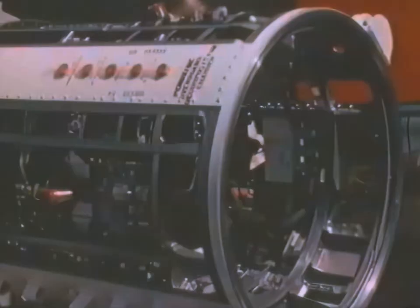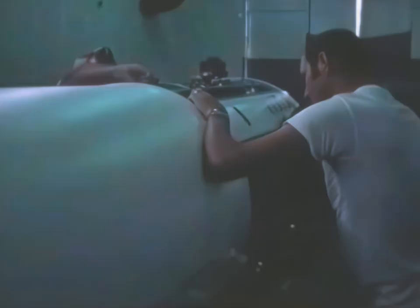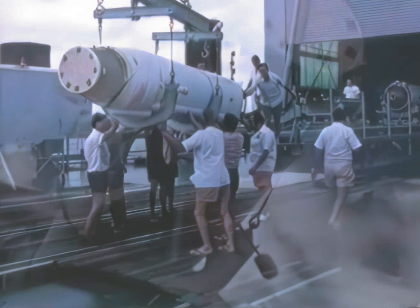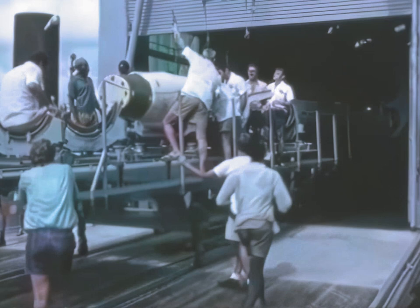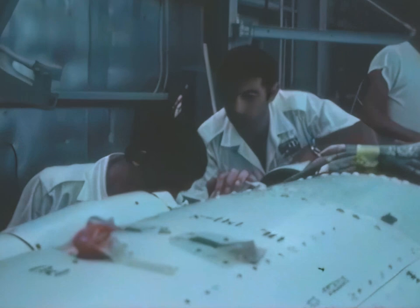The second stage motor, Caster II, develops 62,000 pounds of thrust. Build-up of the third stage is performed in the motor storage building. The third stage transition section is joined with the Antares motor, which develops 30,000 pounds of thrust. The fourth stage transition section is then joined with the Antares motor and the completed assembly is transferred to the transporter. The second stage is mated with the first, the third stage with the second, and finally the fourth stage motor, called Altair, is mated to complete the motor stack.